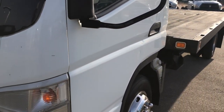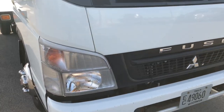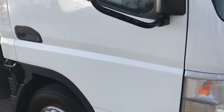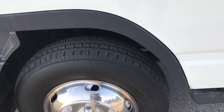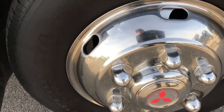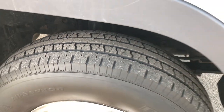A couple little dings in the door there, nothing major. We shoot all of our videos in 1080p so if you have HD capabilities on your computer, tablet, or smart phone, turn them on now — because it is like you are right here looking at the truck with me. In the front we have BF Goodrich Commercial TA tires, LT215 85R16, on steel rims with wheel simulators. These tires have about half the tread left in the front.